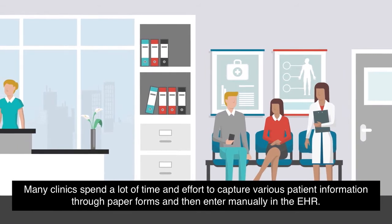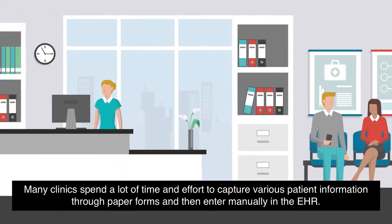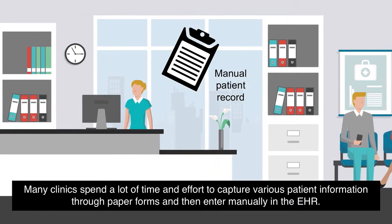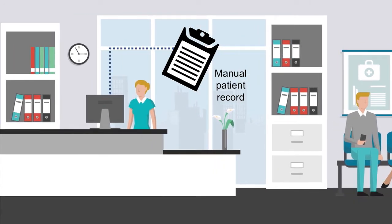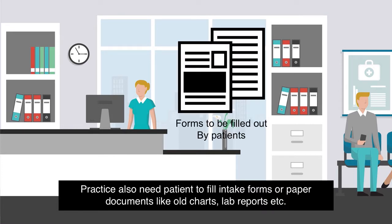Many clinics spend a lot of time and effort to capture various patient information through paper forms and then enter it manually in the EHR. Practices also need patients to fill intake forms or paper documents like old charts, lab reports, etc.